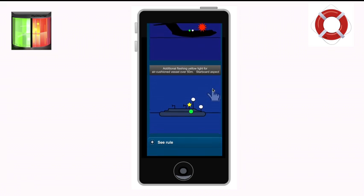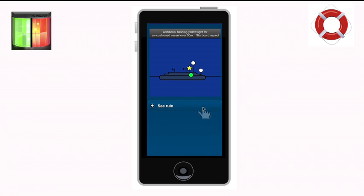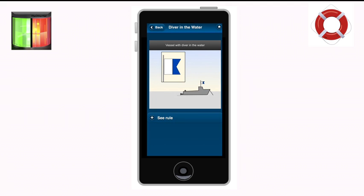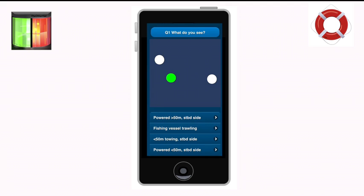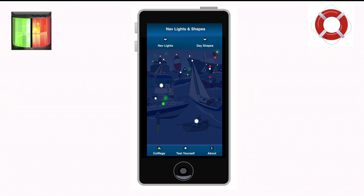The app is an ideal reference and learning tool for both novice and experienced boaters, and includes the complete international collision regulations, three test-yourself quizzes, plus detailed graphic descriptions of the many lights and shapes displayed by vessels at sea.